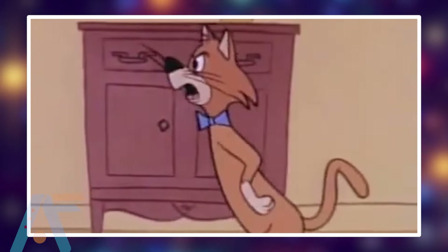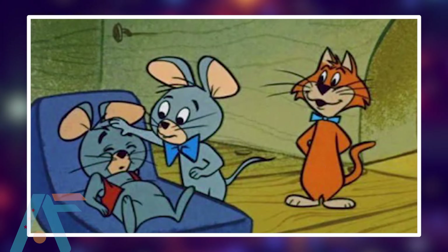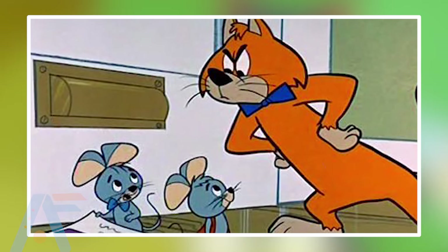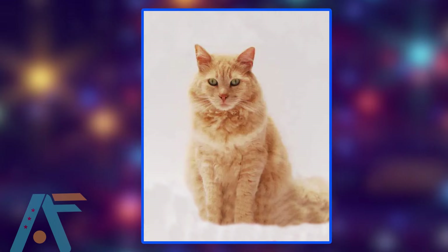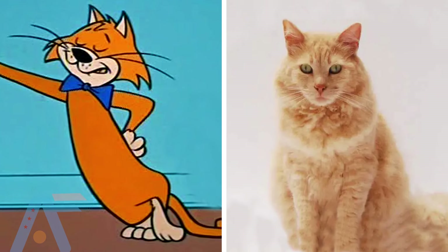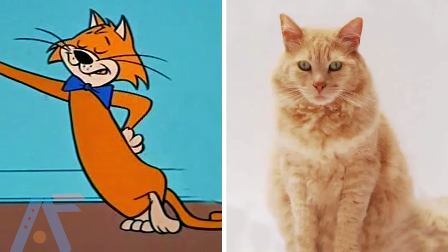Number 5: Sergeant Tibbs from The Dalmatians. Sergeant Tibbs is a tabby cat and a supporting character from 101 Dalmatians. She's the sidekick of the colonel, also known as Lieutenant Tibbs. She gets jumpy and easily startled, yet she's shown to be courageous while saving the puppies. She is respectful, heroic, and dutiful.